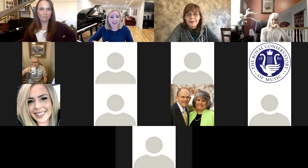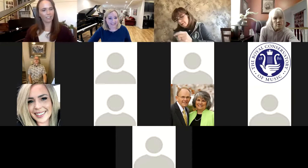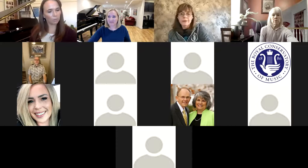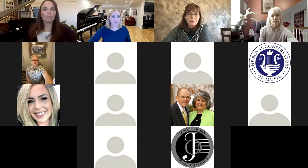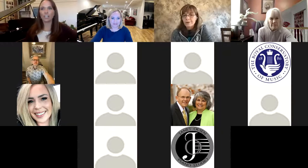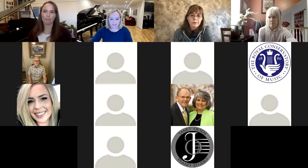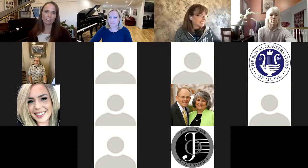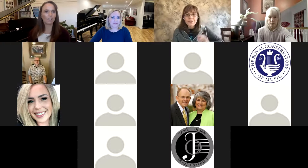So Becky, before we begin, do you mind just introducing yourself? Tell us who you are and where you're from and what your topic is. My name is Becky Brower and I live in Highland, Utah and teach here. I've only been seriously teaching for about three years, but I've made a lot of progress. I don't have a degree, but I do have my certification and I'm working on my level eight RCM this year. I have about 18 students right now, six kids, and my youngest is 10 and my oldest is 25 and I just had my first grandbaby.